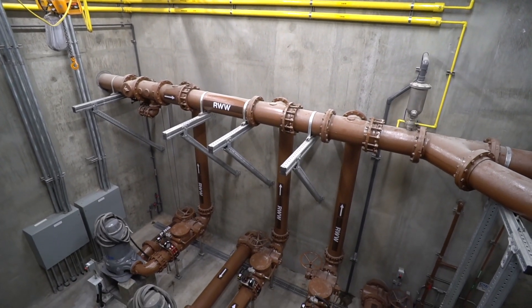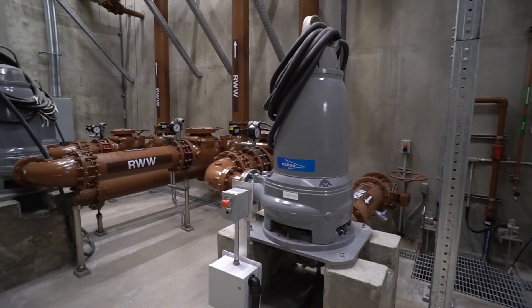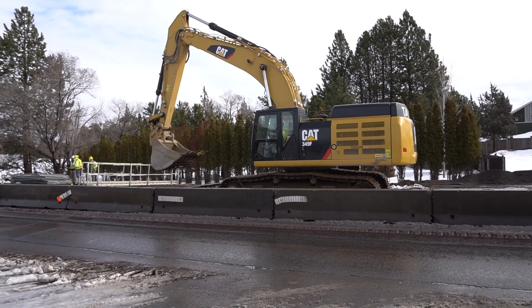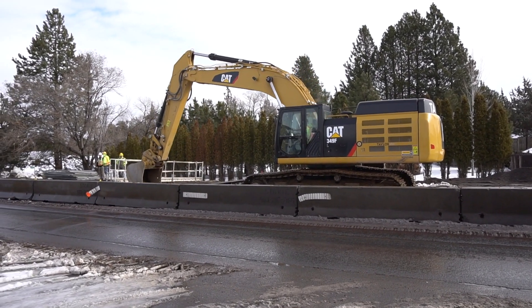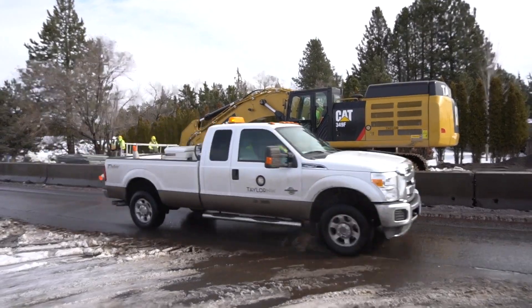Pump stations are complex. They have multiple pumps, telemetry, and backup generators. All of this takes operation and maintenance to keep them running as they should. In this case we've done a cost-benefit analysis to compare pressure to gravity, and what we've found is that over the long term the gravity system is much more beneficial from a cost perspective.